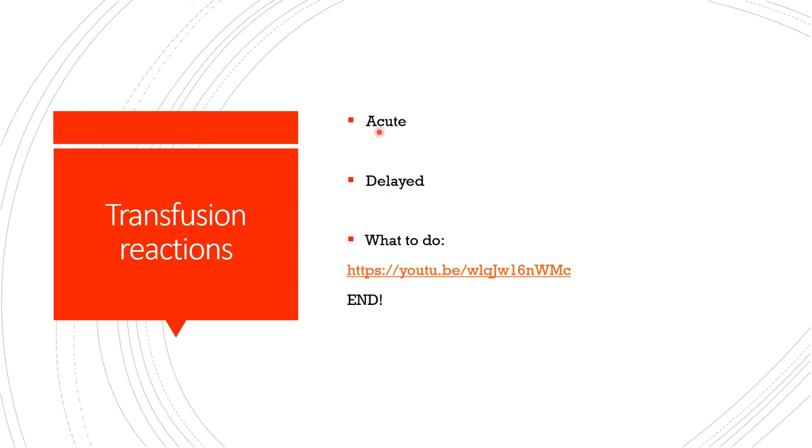For full information on transfusion reactions, click the provided link. That brings me to the end of this shorter presentation on red blood cell transfusion. As mentioned at the start, I have a longer presentation of about two hours and 55 minutes covering transfusion of all blood products. Today I have limited myself to packed red blood cells. Thanks for listening — please remember to share this with your friends.